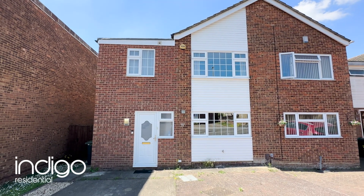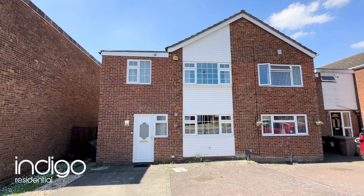Indigo Residential highly recommends this spacious three to four bedroom family home.